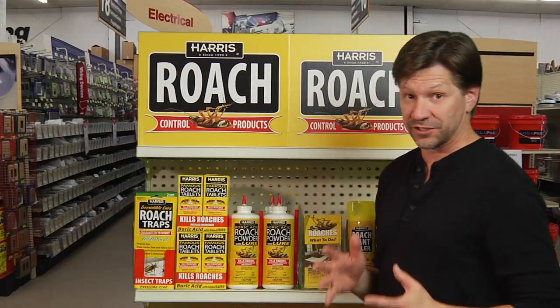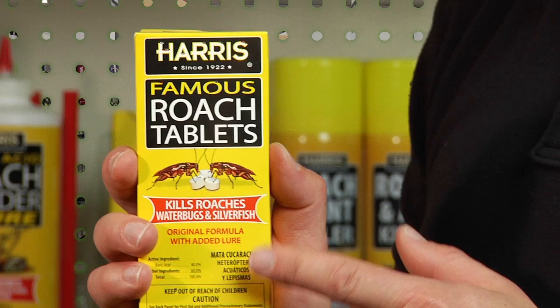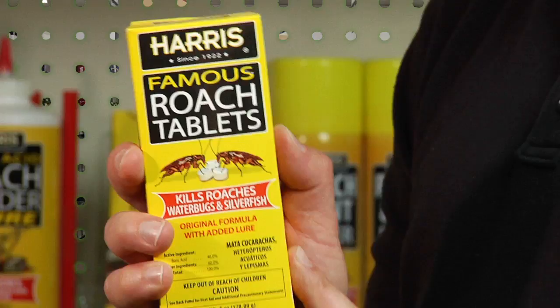Nothing is a little more disconcerting than coming downstairs in the middle of the night into your kitchen and finding roaches across the counter or maybe across the floor. We sell a product from the Harris Company that's been around since 1922 to help you with your roach problem — whether that's the German roach, the American cockroach, or the palmetto bug, this will take care of it.